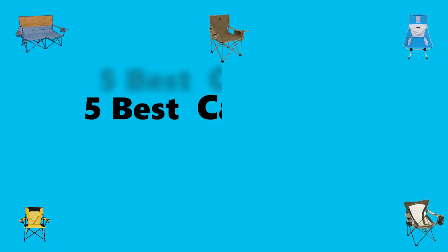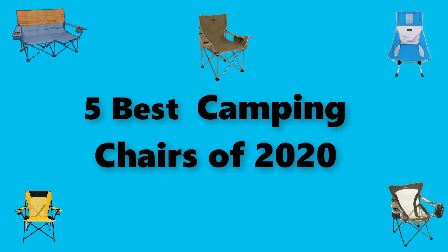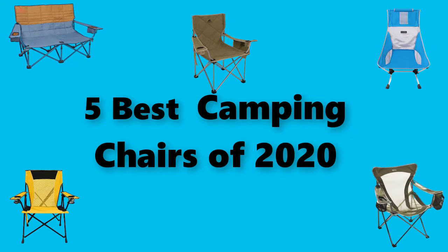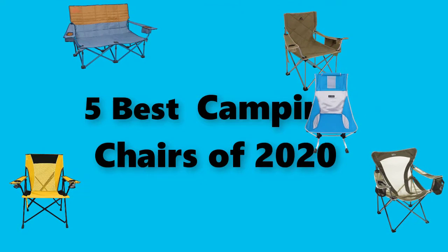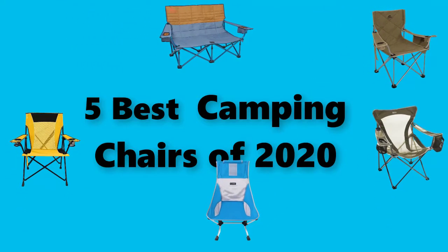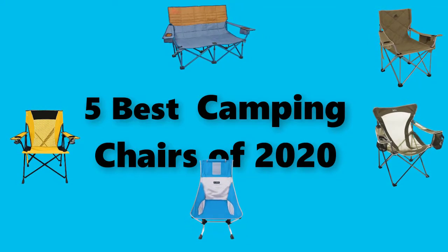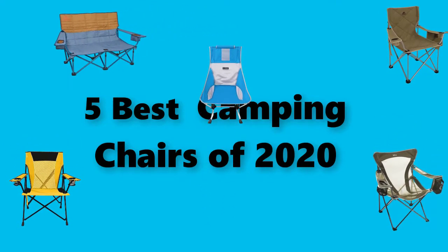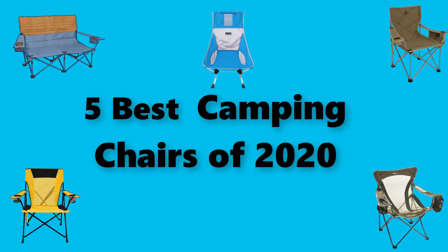Hey guys, in this video we're testing the best camping chairs in 2020 that you can buy right now. I've made this checklist based on my personal opinions and study time, and I've listed them based on the security and pricing features. I've included options for each type of consumer so that you can easily verify these camping chairs in 2020 for yourself or for your family. Be sure to check the links in the description below for more information and updated prices.